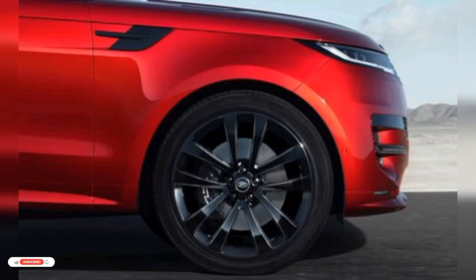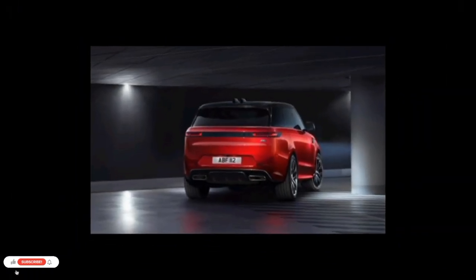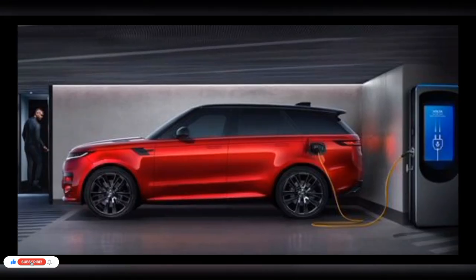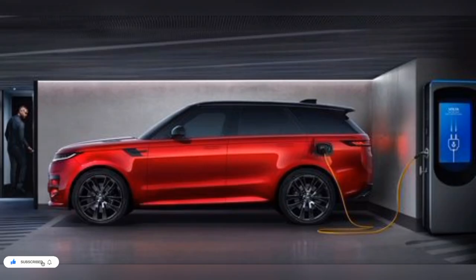All this prestige doesn't come cheap. The Range Rover Sport's starting price is higher than other luxury SUVs such as the BMW X5, Mercedes-Benz GLE-Class, and the Volvo XC90. But make no mistake — the Sport earned its place in the Range Rover lineup honestly and for several reasons, not the least of which is this: it looks like money.